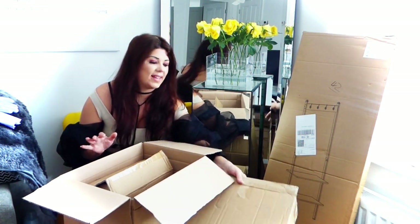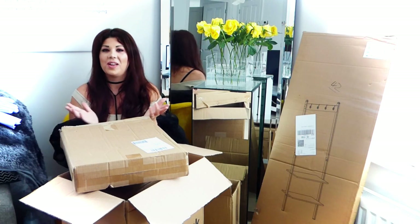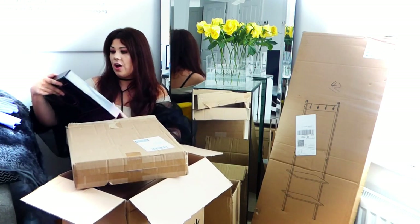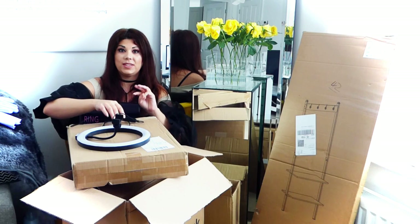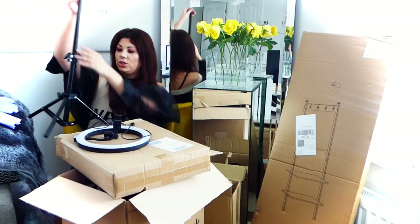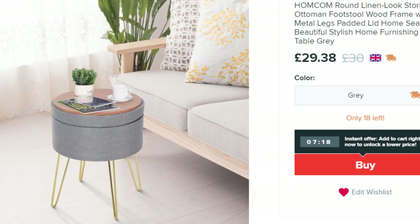The next thing is not so much homeware or cleaning related — it's Hayley's Help blog related. When we do lives, we always have an issue with lighting. Those of you that join the lives will know I'm forever asking why I look like I've got jaundice or look yellow or orange. What I found on Wish was a ring light. You get the ring light itself and the stand, and it's got three different settings — a warm light, a cool light, and another light. You can adjust the brightness and the height.